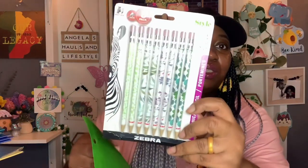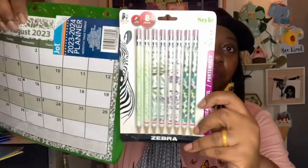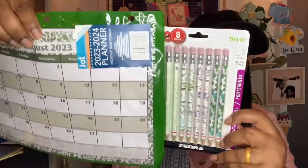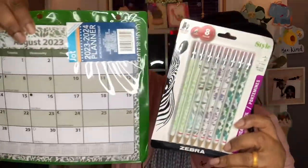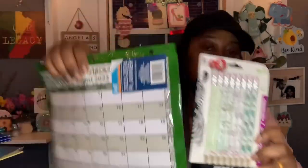I thought these little pencils matched the planner. These are by the Zebra brand — they scratched out four and put eight, so now you get eight mechanical pencils. At first I wasn't sure if they were pens or pencils, but then I saw the eraser. I love the designs, and if I need to make changes to my calendar I can use pencils instead of pens.